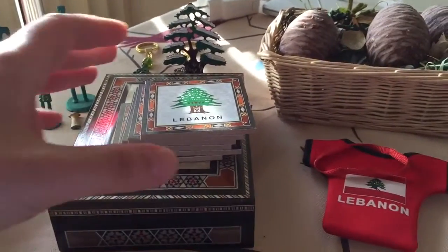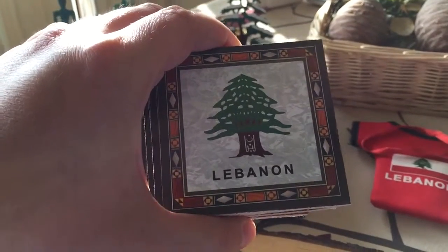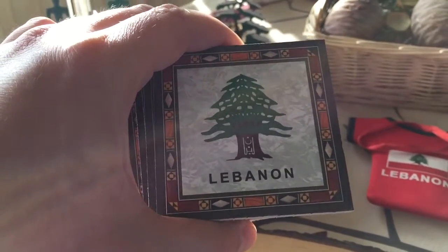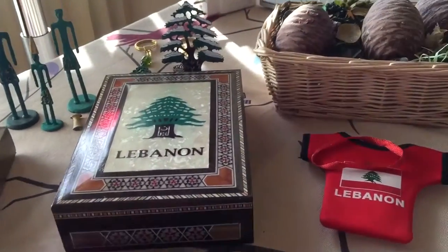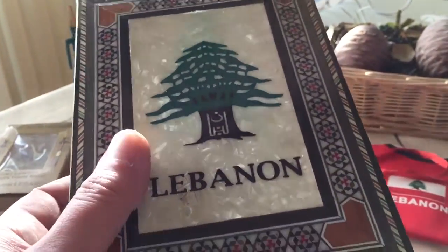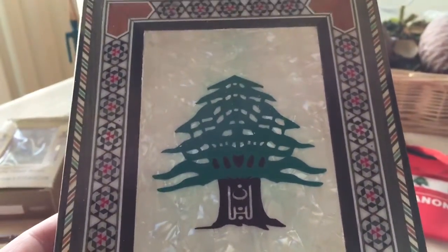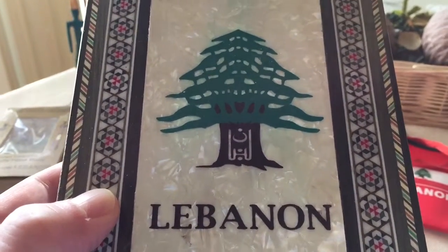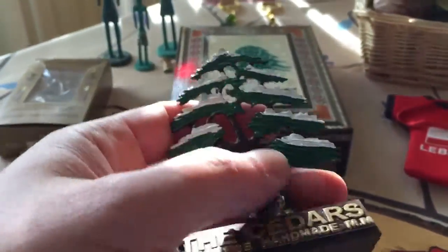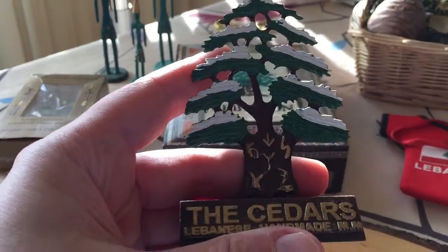I also have a couple of things made of cedar wood, like these drink coasters with a cedar tree that say 'Lebanon.' Somewhat similar to the drink coasters is this wooden box with an oriental motif, also featuring a cedar tree, and it also says 'Lebanon' of course.